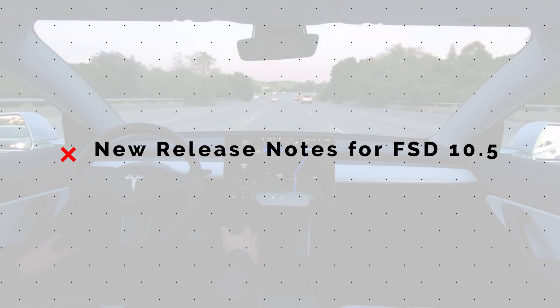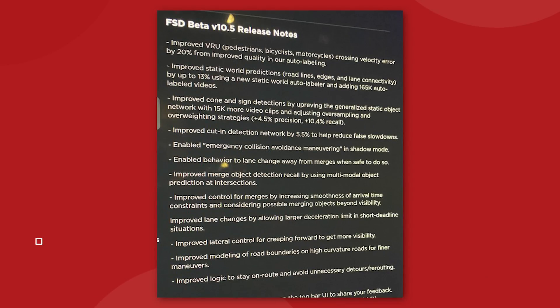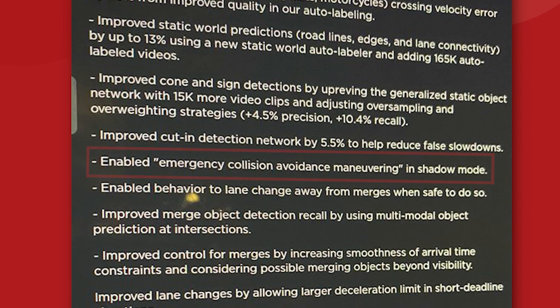As version 10.5 of Tesla's Full Self-Driving beta rolls out to testers, we've got a look at the specific release notes for the latest update. In 10.5, Tesla specifically notes that they have improved static world detection for things like lane markings, road edges, cones, and signs on the road. They've also targeted lane change and merging behaviors, specifically improving cut-in detection, enabled behavior to lane change away from merging cars, and allowed for more aggressive lane changes in tight situations. Tesla is also starting to provide specific metrics in the release notes, like what percentage some features have improved by and how many additional labeled video clips have been added to each neural network. We also see a note that Tesla has added a new emergency collision avoidance maneuvering feature that is going to run in shadow mode with version 10.5.